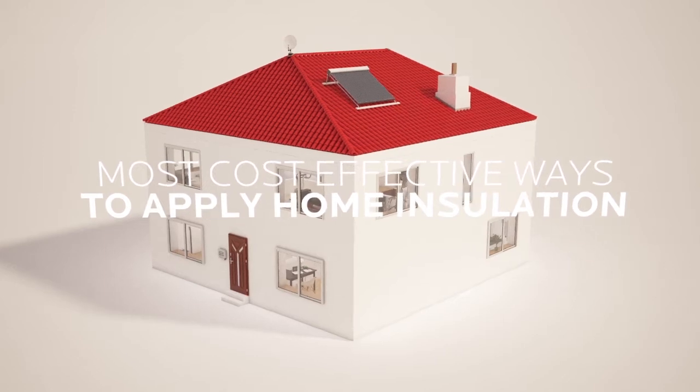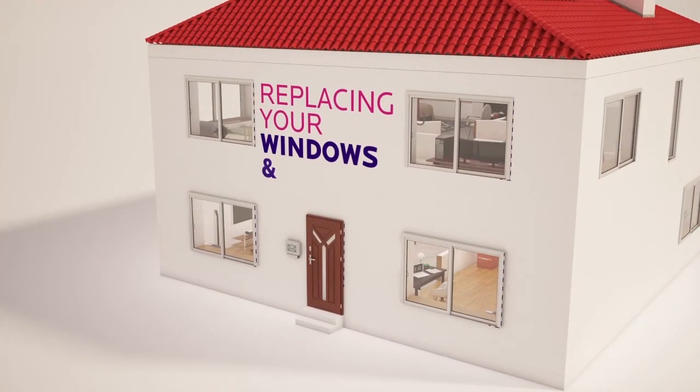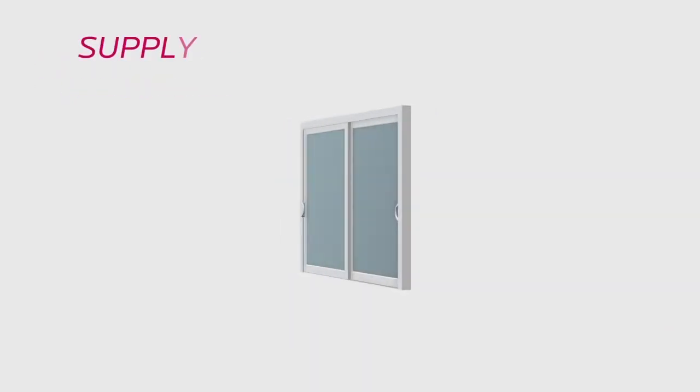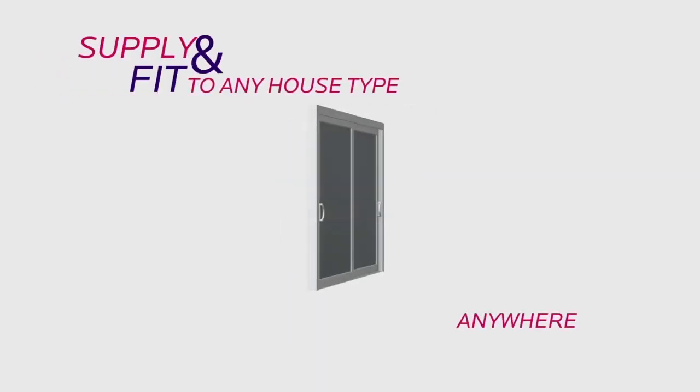As part of a home energy upgrade, you should investigate the benefits of replacing your windows and doors. 25% of heat loss can be attributed to windows and doors alone. We only use A-rated windows and doors and can supply and fit to any house type anywhere in the country.